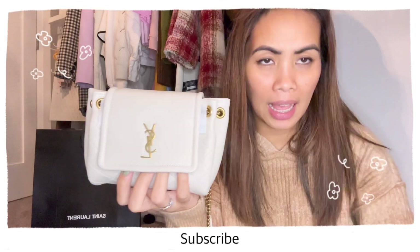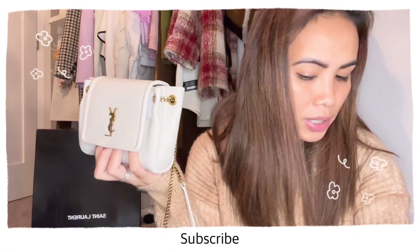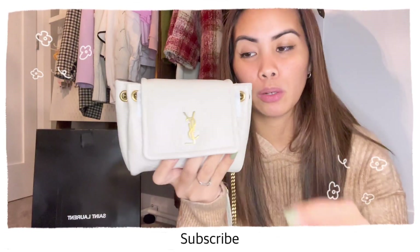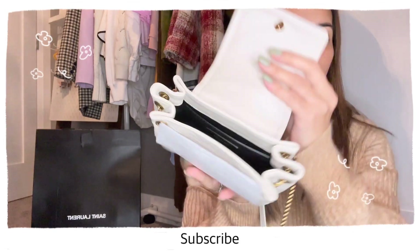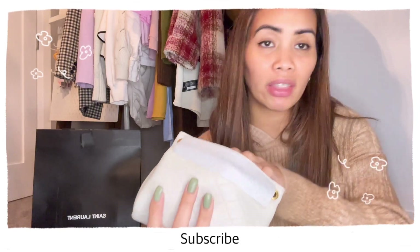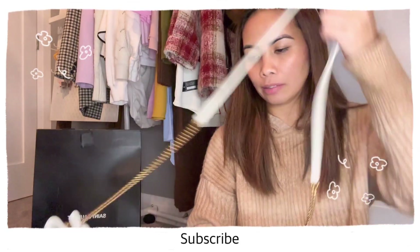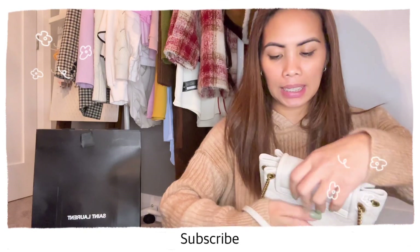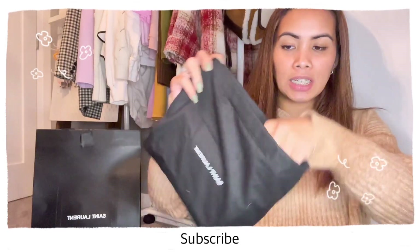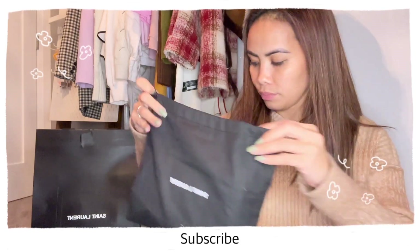So that's it for today's unboxing. It has an authenticator inside. Let's put it back in its dust bag — it's super cute. Like that.